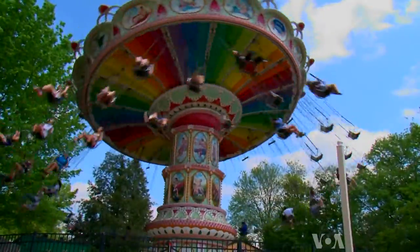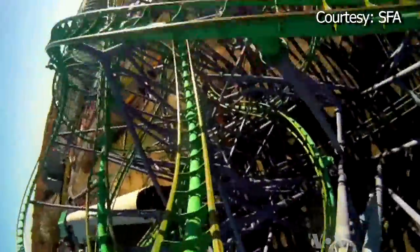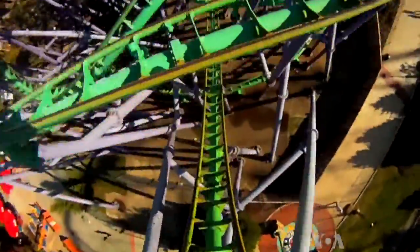Today they'll experience firsthand what they talked about in class. I use amusement park physics throughout the year. When we're studying acceleration, I talk about Joker's Jinx, and we calculate the acceleration because it's zero to 60 in three seconds.